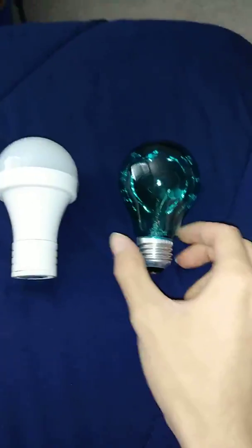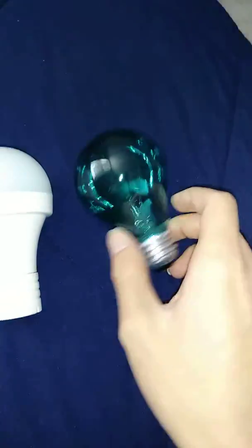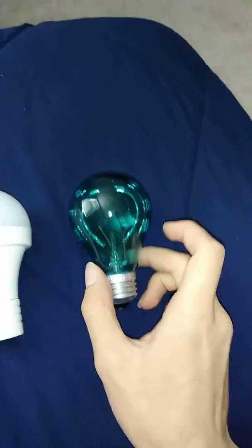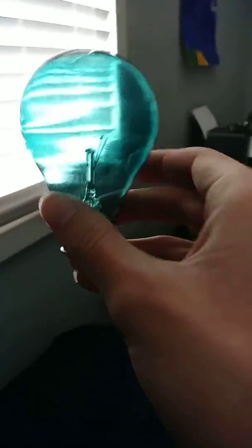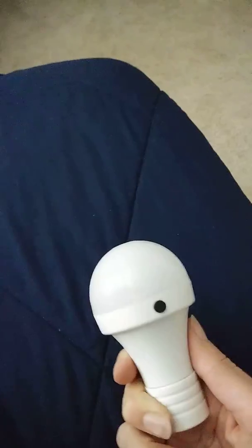I got two bulbs. This one is a blue General Electric 25-watt incandescent bulb — it's blue, don't be fooled by the colors. The flash is on, but let me show you what it actually looks like. It's actually a teal blue color.